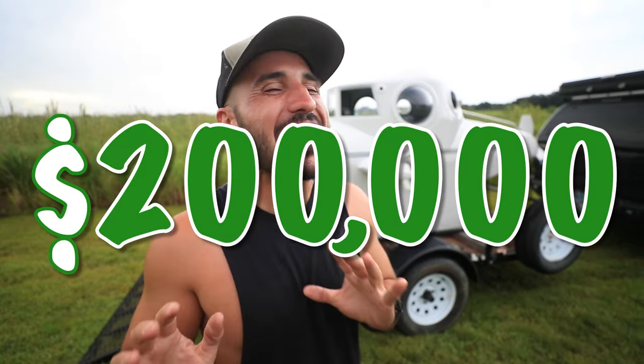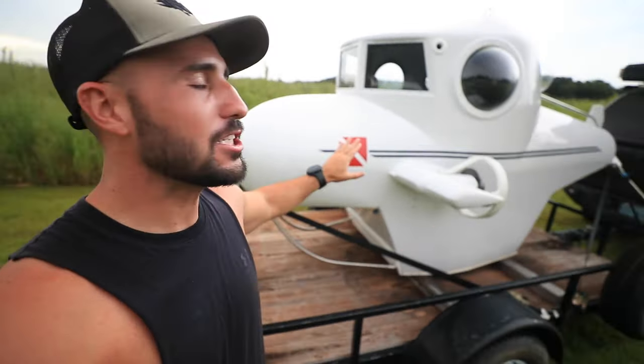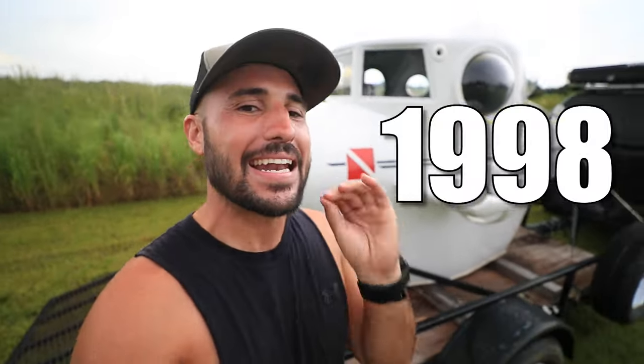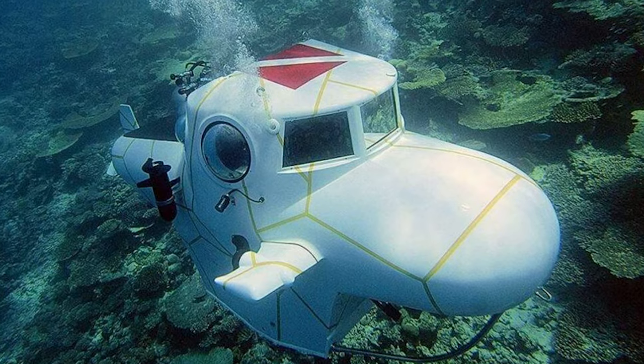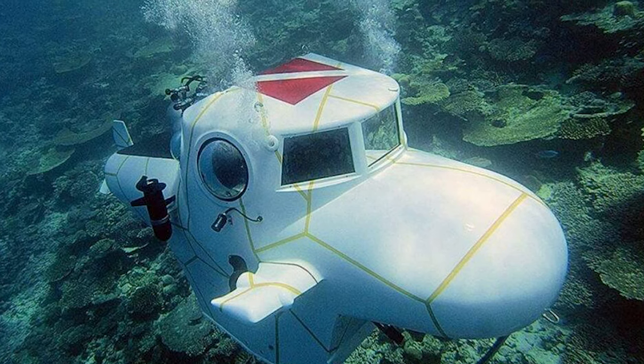This one, brand new, retails around $200,000 — and don't get it twisted, your boy did not pay that. But I did find the only one that is potentially operational for sale in the entire world. This baby right here is a 1998 Sports Sub. This is a real submarine and it's made to go over 120 feet deep. I've never even been that deep — it's way too deep.